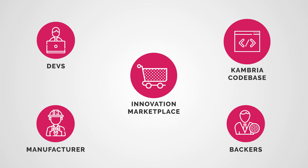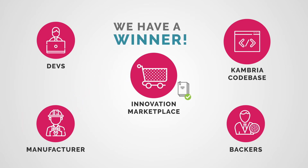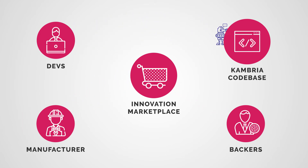The Cambria Innovation Marketplace will drive the pace of robotics development. The marketplace will have open competitions with significant token awards. The best solution wins the bounty, and the technology gets reincorporated into the platform.